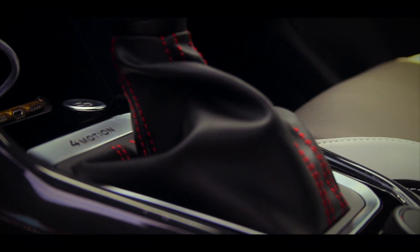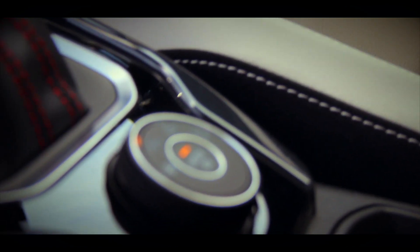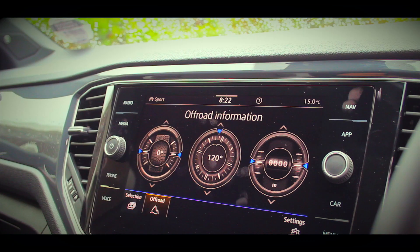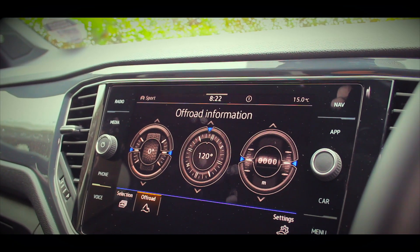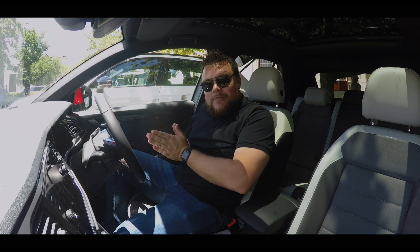There's a seven-speed DSG gearbox, as well as a little dial down here which lets you select different driving modes. One of those modes is an off-road mode, which better sets up the system to handle slightly tougher terrain. Other elements on the car that I really like is the interior.